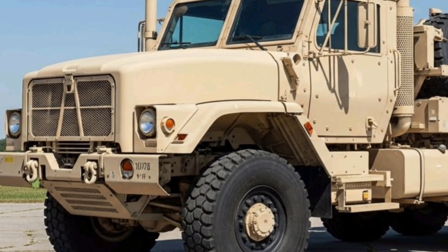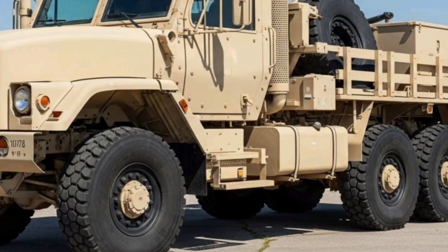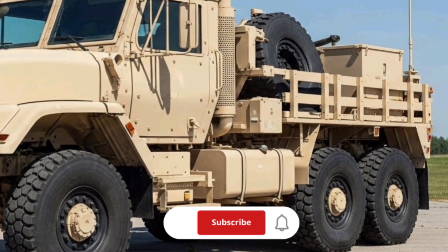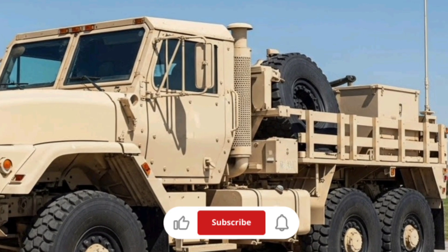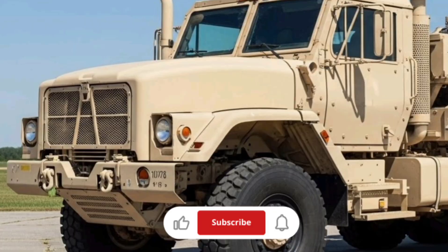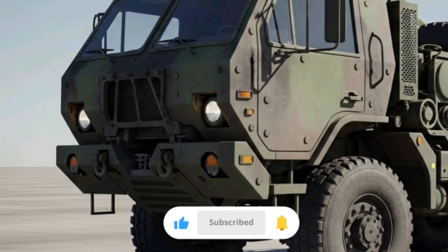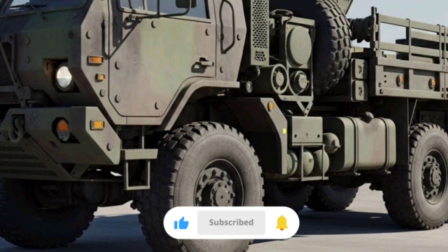Welcome back to Mogverse. Today we're diving into one of the most reliable workhorses of the US military logistics fleet — the family of medium tactical vehicles, specifically the M1078 and M1083 medium tactical trucks. In this video we'll break down everything you need to know, from design and performance to field reliability, real-world utility, and even pricing information as of 2025.